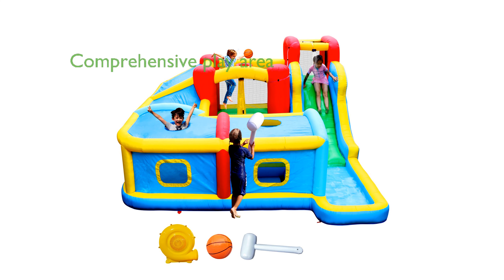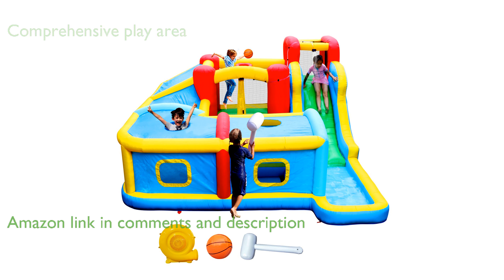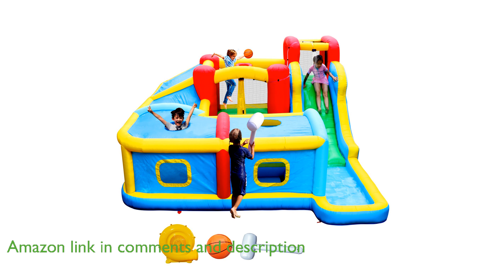The Well Fun Time Inflatable Waterslide Park, WFC 001, offers a comprehensive play area with slides, rock climbing areas, wading pools, ball pools, tunnels, and jumping beds to ensure children have a memorable time.